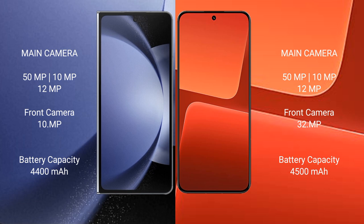Samsung Galaxy Z Fold 6 has a rear triple camera setup: 50MP, 10MP, and 12MP. Xiaomi 13 also features a rear triple camera setup: 50MP, 12MP, and 10MP, along with a 32MP front camera.